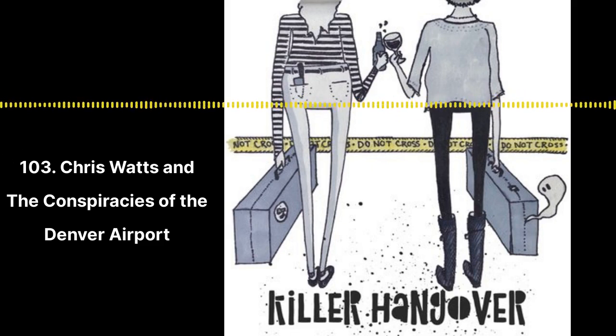Hello and welcome to episode 103 of Killer Hangover. I'm Bettina, and I'm Beth. We are going to talk about stories from Colorado this week. I have a horrible true crime. Beth, what do you have?